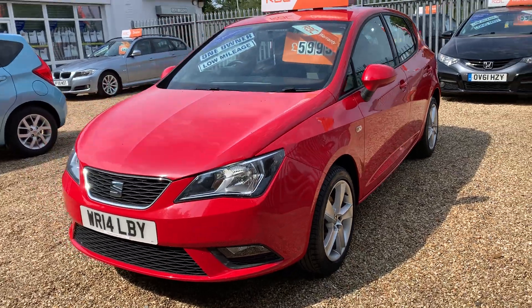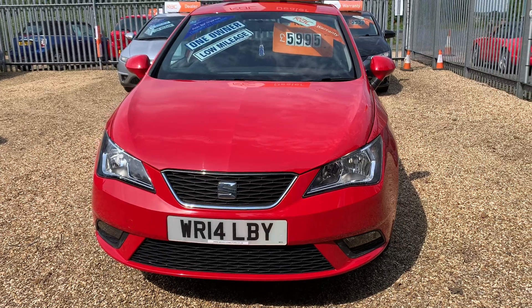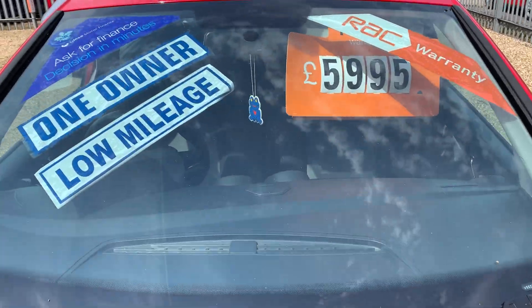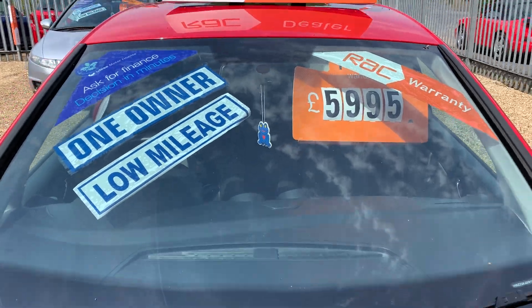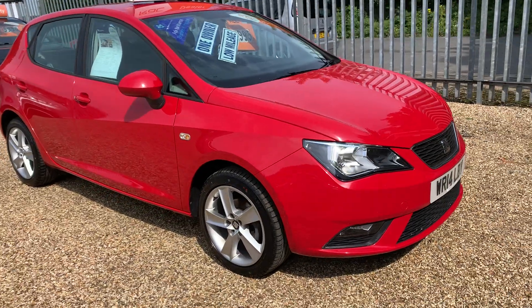Welcome to Marseille Motors. Today we've got the Seat Ibiza Toker — a bit unusual 1.4 Toker. It's one owner from new, with low miles, only 34,000 miles, and it has the full Toker spec.